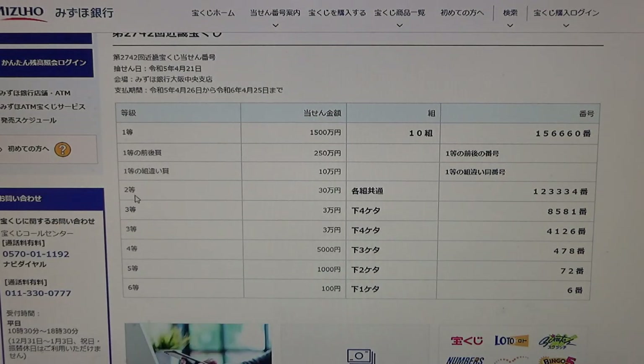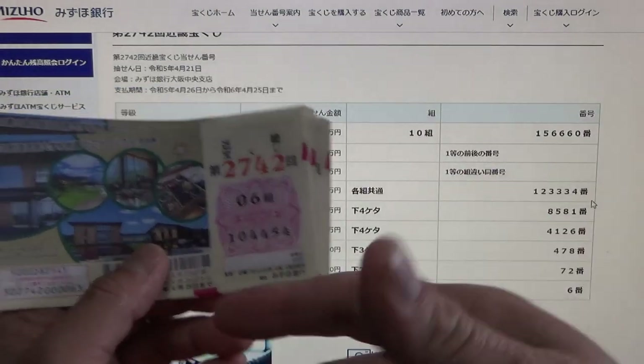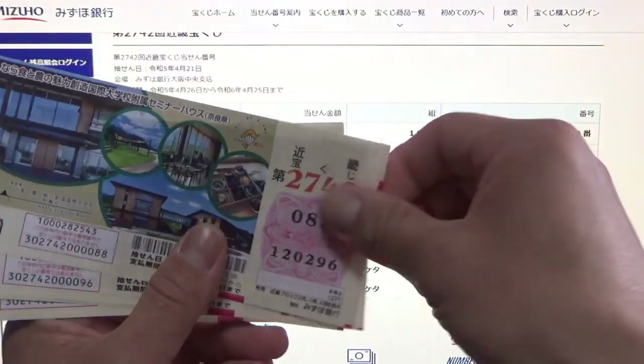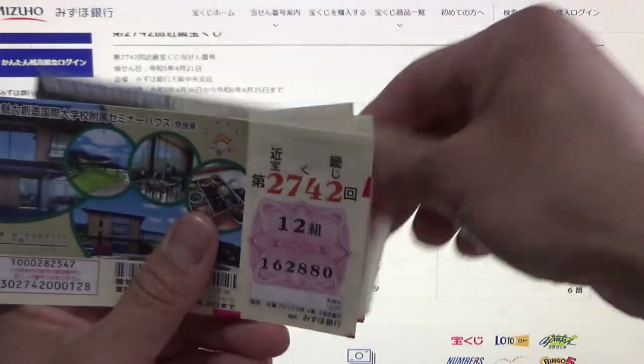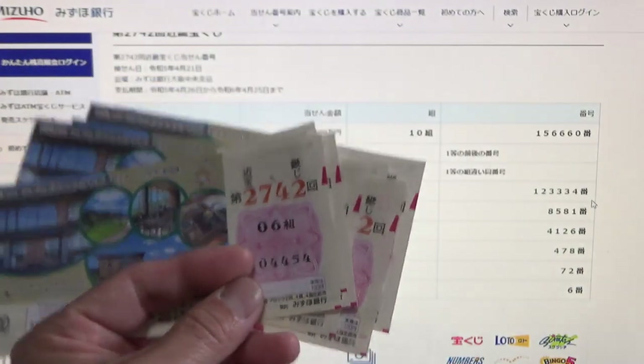To win the second prize, the Snito — Sanjuman-en — you can have any grouping number but you must have these exact numbers in the exact order: 1-2-3-3-3-4. Grouping number does not matter, so I need 1-2-3-3. No matches.